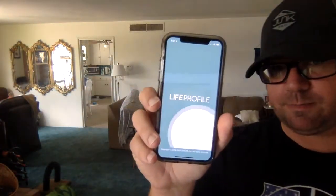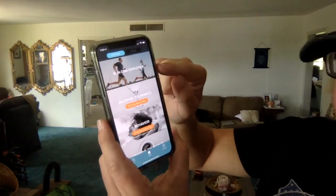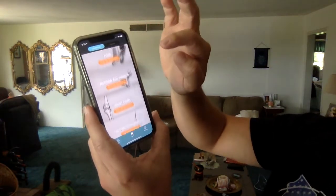Now, real quick — I've already done one of the tests, and this is called the Run DNA Test. Let me go over it with you guys. Here's the app — Life Profile — logging me in. Right here you can see your Run DNA Explorer categories: alcohol tolerance, behavior, caffeine tolerance, child development, fitness, folate, game plan, hair — the whole nine. You've got all this stuff available to you.